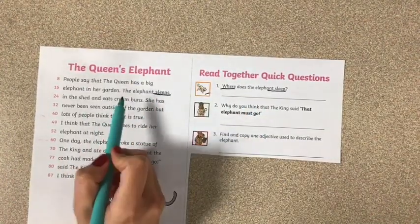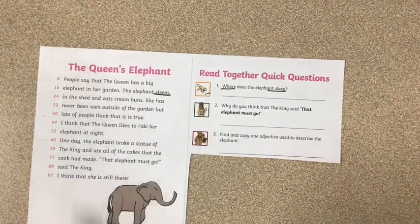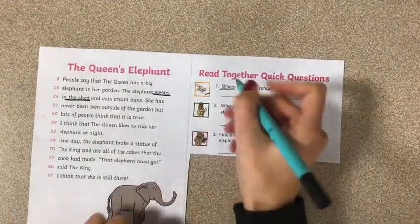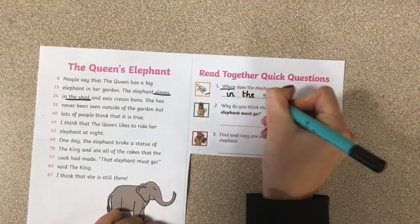Here it is. Let's read the sentence: 'The elephant sleeps in the shed.' Where does the elephant sleep? In the shed. So all I need to write — I don't need to write a full sentence — I can just write 'in the shed.'